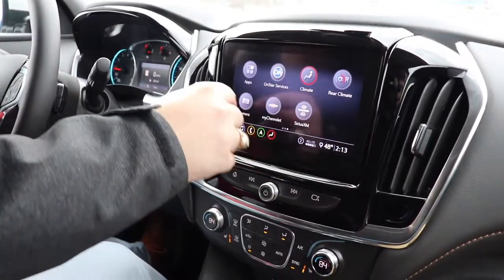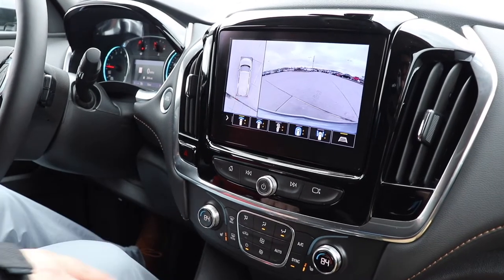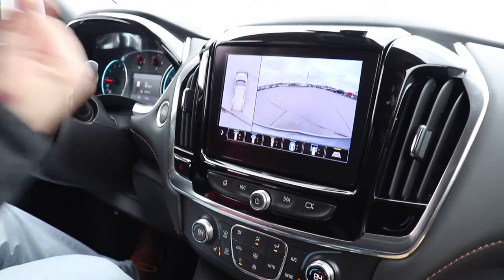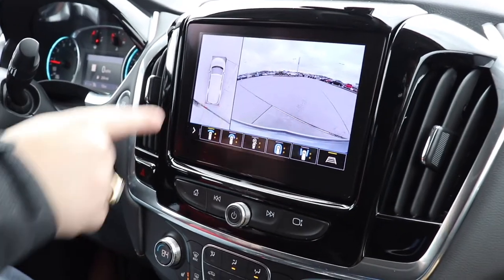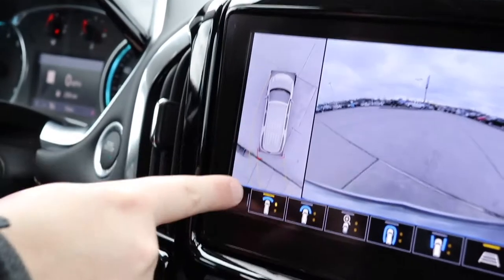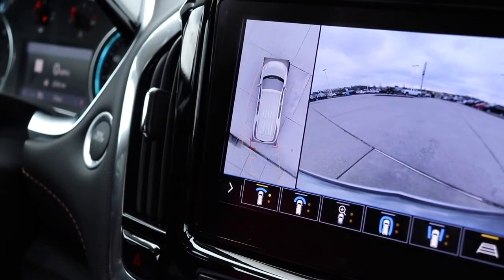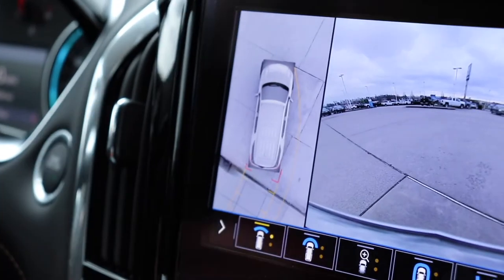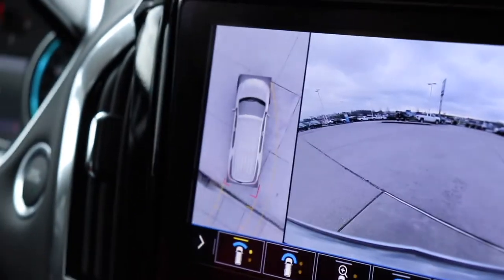One of the things we'll show you is the rear camera with the top view, so you can see everything around the vehicle. The lines tell you where the vehicle is going to go — so as you turn the steering wheel, it shows you exactly what's happening behind you.